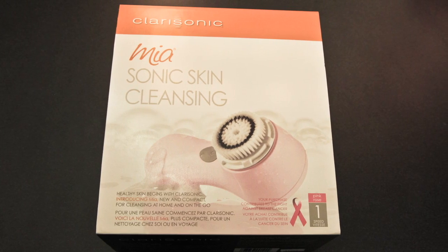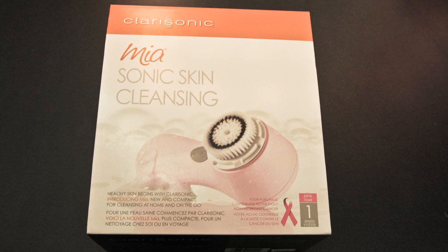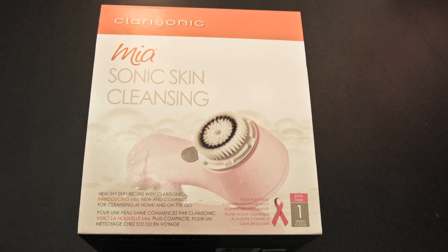For cleaner than clean skin, I'm hooked on my Clarisonic cleansing brush. I can't go a day without it — it's amazing.